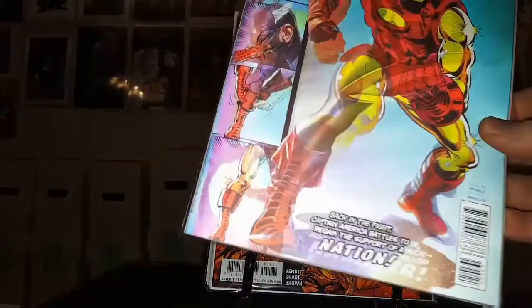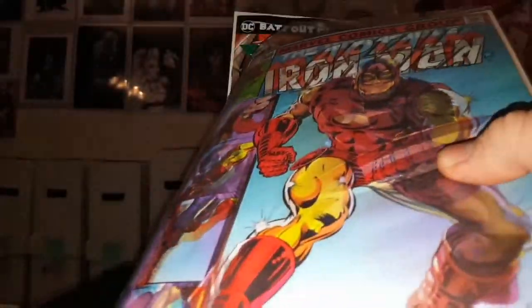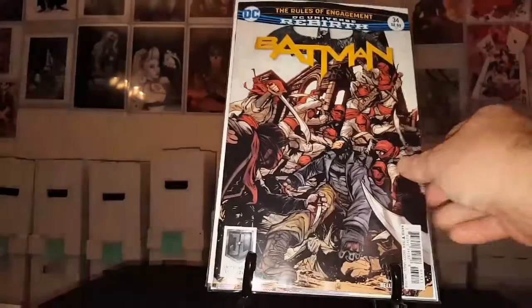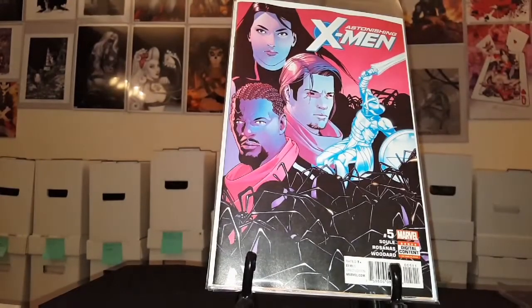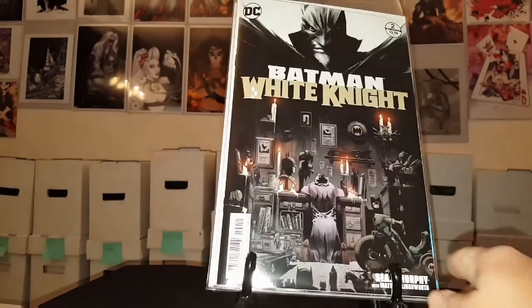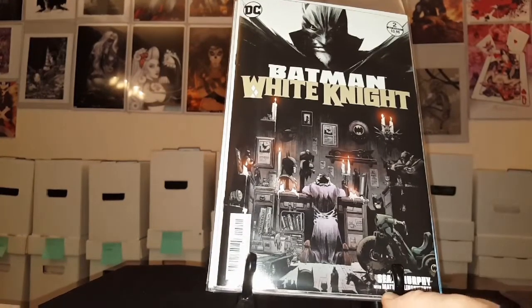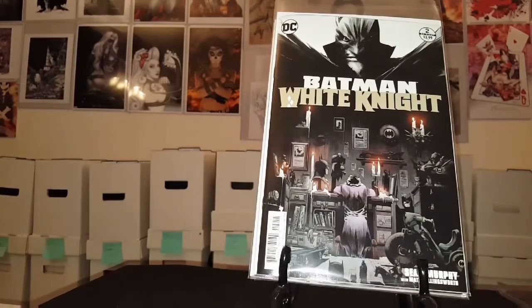Old Man Logan number 30. Nightwing 32. Justice League number 32. Captain America 695, I believe — lenticular cover. My shop's really good at, if the book's on my pull list, they give me the lenticular cover at no extra charge, just cover price. Batman 34. Astonishing X-Men number 5 — another good story. Love my X titles, man. And Batman White Knight number 2. I preferred this cover over the other cover, so I went ahead and picked this one up and added it to my pull list.